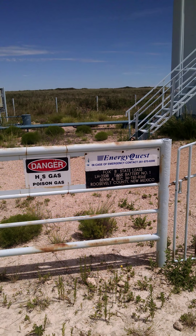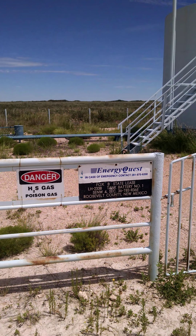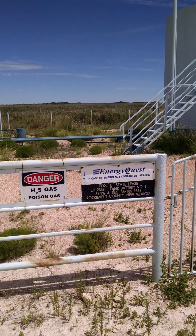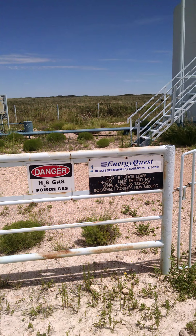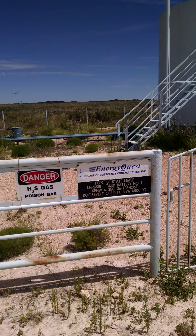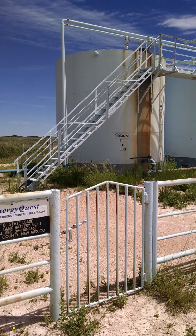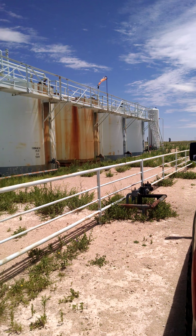This video is taken July the 22nd, 2015. I'm at my tank battery. I'm a contract pumper for EnergyQuest, here in eastern New Mexico in Roosevelt County. This is where I contract pump wells.